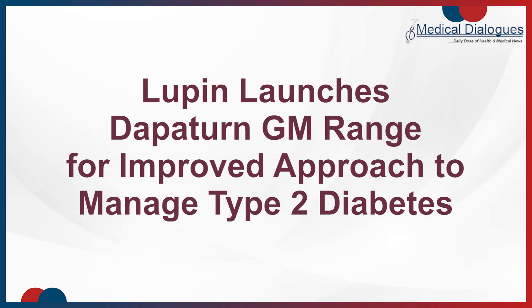Hello and welcome to Medical Dialogues. I am Dr. Nandita Mohan. Let's look at today's top headlines. Lupin launches Dapatan GM range for improved approach to manage type 2 diabetes.